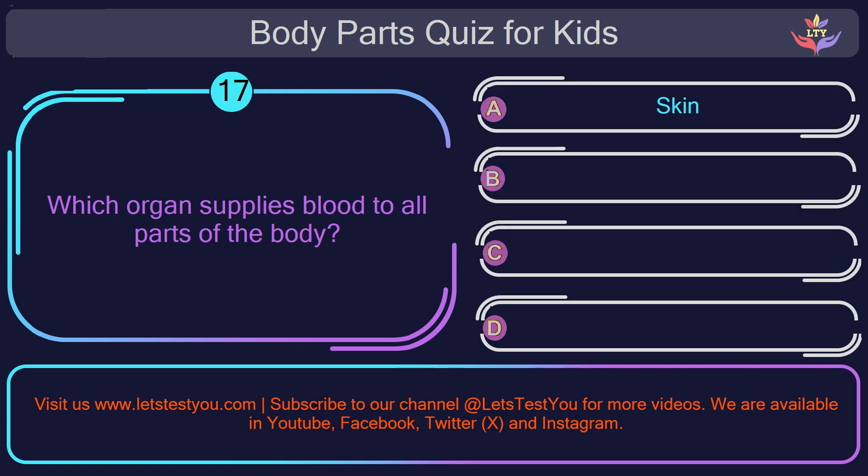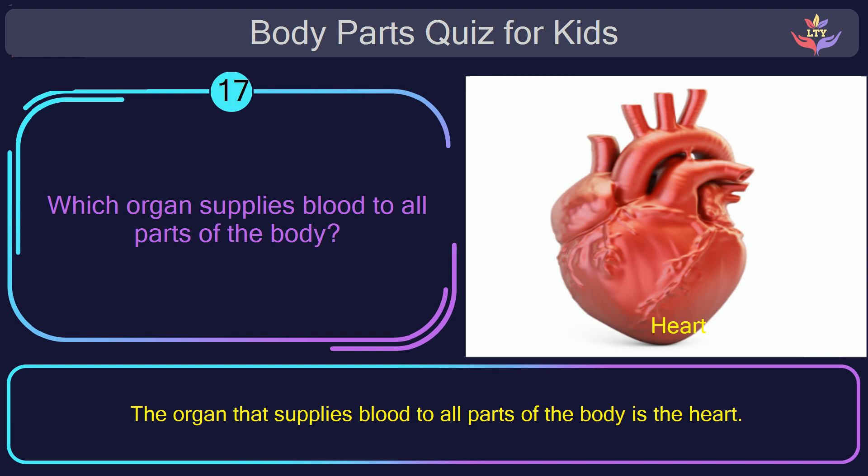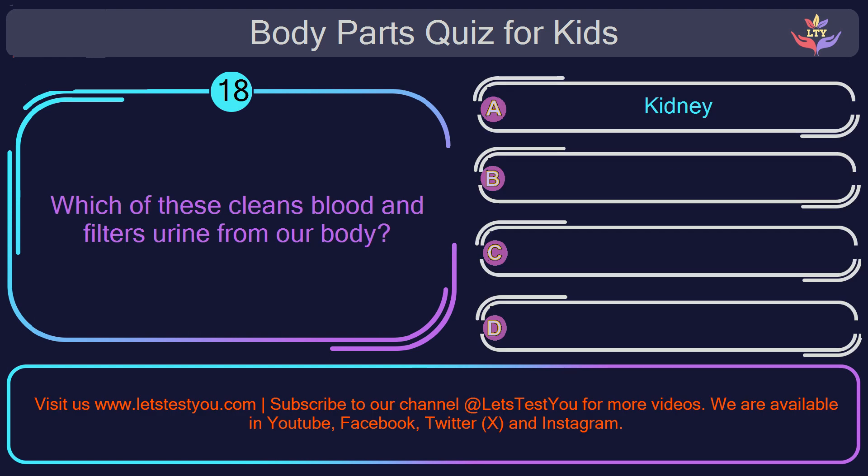Question number seventeen. Which organ supplies blood to all parts of the body? The correct answer is option D: heart. The heart is the organ that supplies blood to all parts of the body.